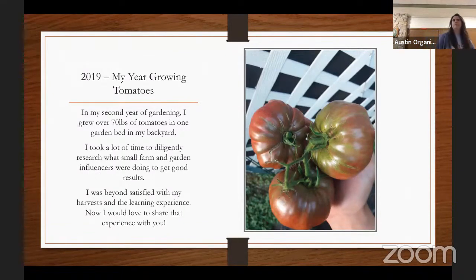Today we're going to go over my background growing tomatoes, get into the full process of growing tomatoes, look at how to eat tomatoes, and then at the end go over some frequently asked questions centered around tomato growing.